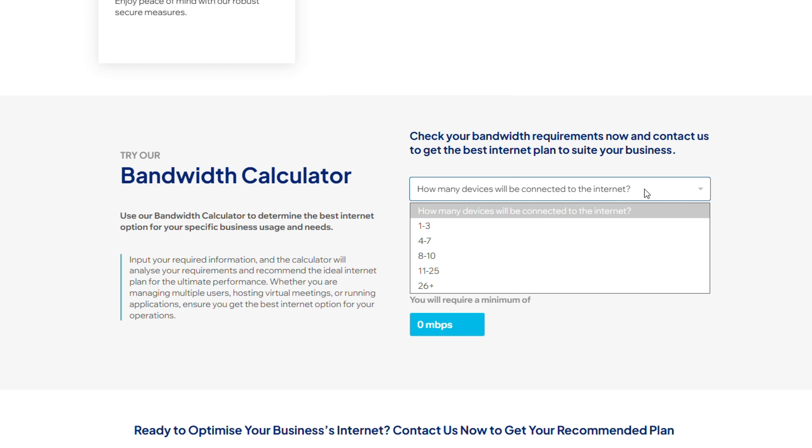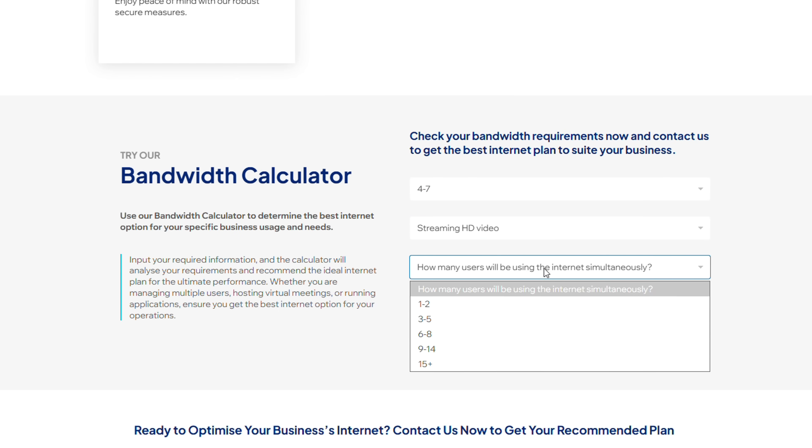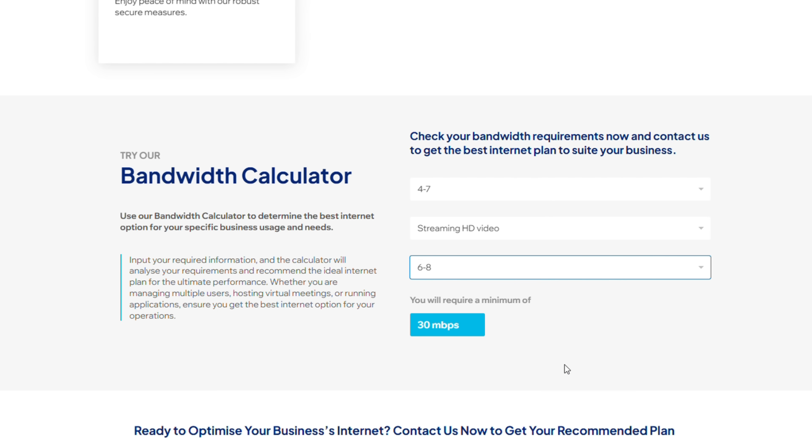And if you're not sure how much bandwidth you need for your business, try our bandwidth calculator — just use the drop-down menu to select your usage, and click the link in the description. So hopefully that helps you decide. If you have any questions, just drop them in the comments below. Don't forget to like and subscribe. See you guys next time.